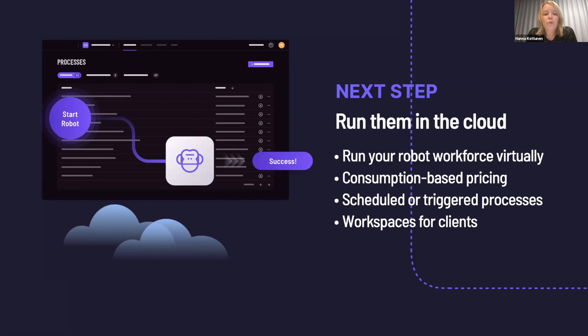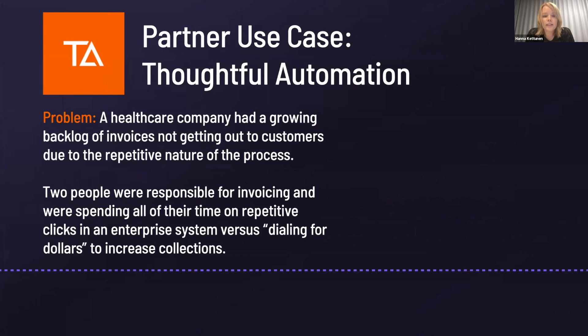After the robots are programmed, we've built an entire platform called Robocorp Cloud that allows you to run your robots virtually, concurrently, and at scale. You're able to run the robot workforce virtually — if your process has peak loads, you can spin up multiple concurrent robots. The pricing is consumption-based: you only pay for the time that your robots are working, not for development time. We've also structured the product around workspaces that help you control the data and robot processing between clients, departments, and teams.